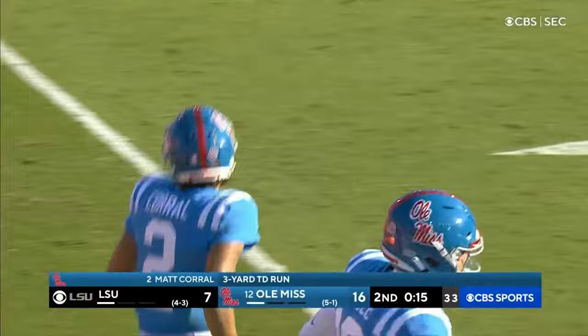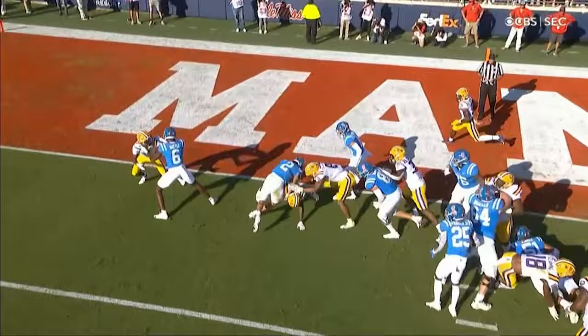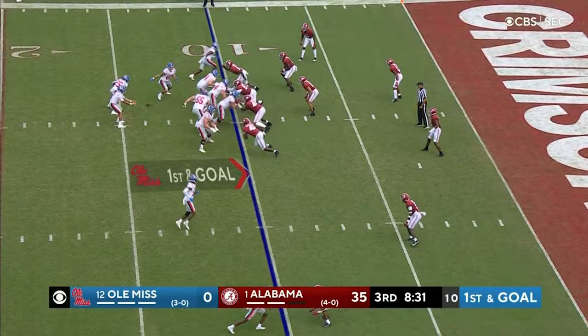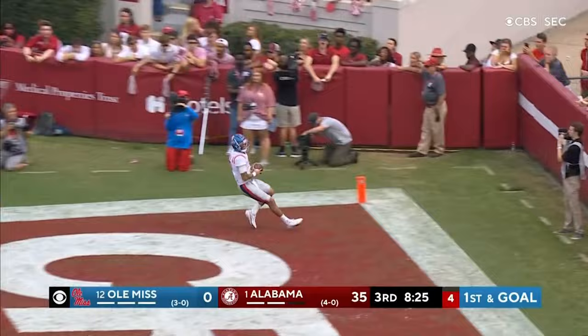The Heisman Trophy candidate delivered when the offense needed it. This is one of those ones where you're willing to run it — you can get your team in position to win a game, and Lane managed it perfectly. First and goal right at the 10, Corral's going to run this one all the way, heading to the far corner — and he's in. Touchdown, Ole Miss! 10-yard touchdown run by Matt Corral.